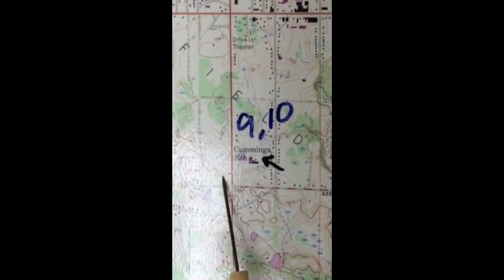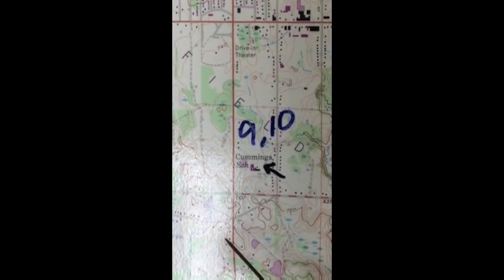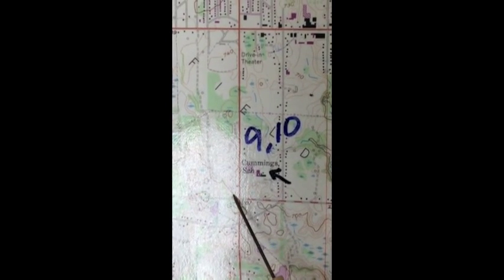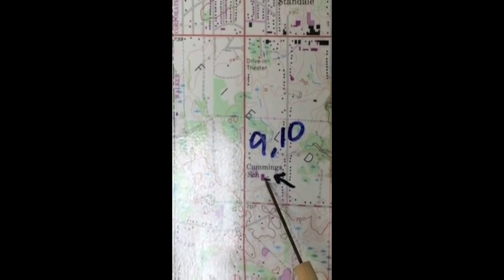It's uphill to this road, so it's probably uphill to Cummings School too. Now I have to count the number of contour lines. The contour interval here is 10 feet. So there's 700, 710, 720, 730 — but that's it. I don't see any more. And 730 kind of wraps around and touches the school.